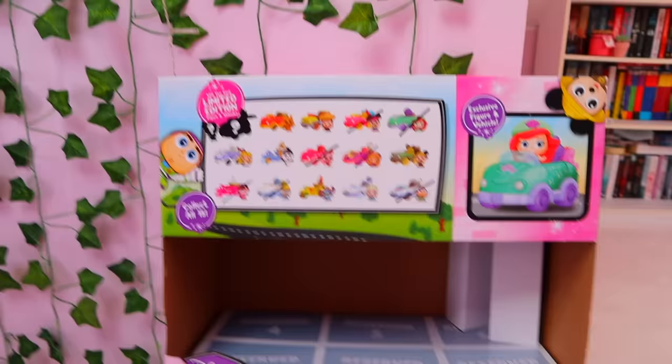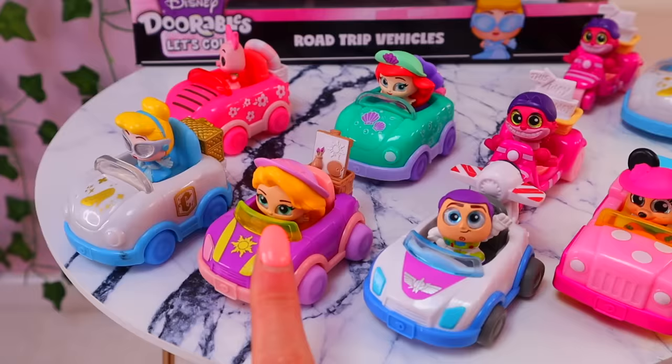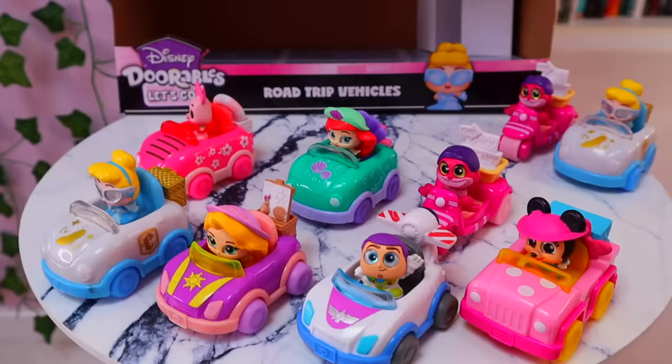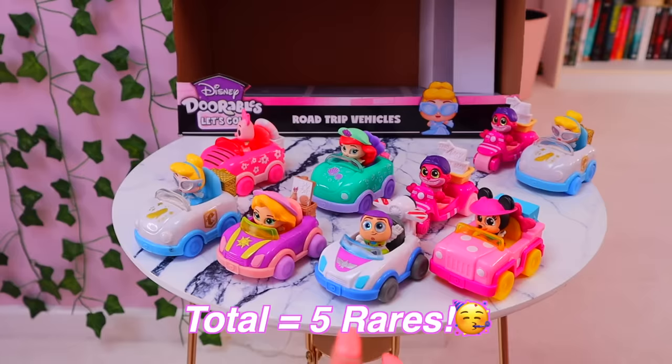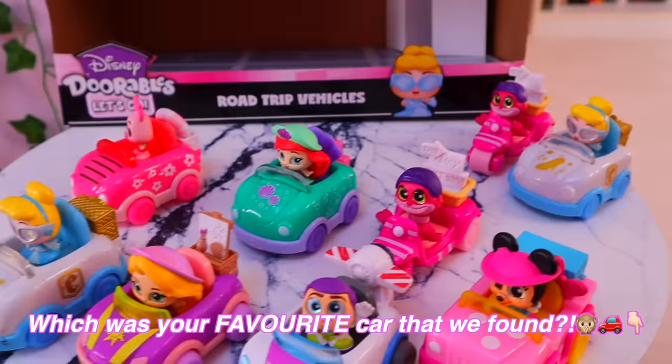Here is our overview of all the things we found in our first video of 2023. Altogether for our collection, we found two commons, two rares, two super rares, and one ultra rare — a total of five rares. I'm now going to check the comments to see who guessed five. Also, comment down below which your favorite car was today. I actually think mine was Ariel, even though she's a common — I just love the color. Have the best day ever, guys. Stay strong and I will see you in my next video tomorrow. Bye, I love you!